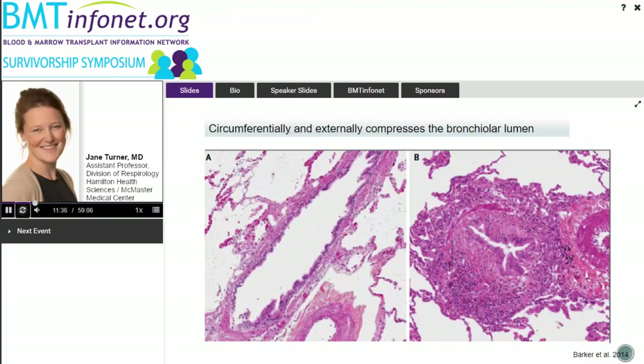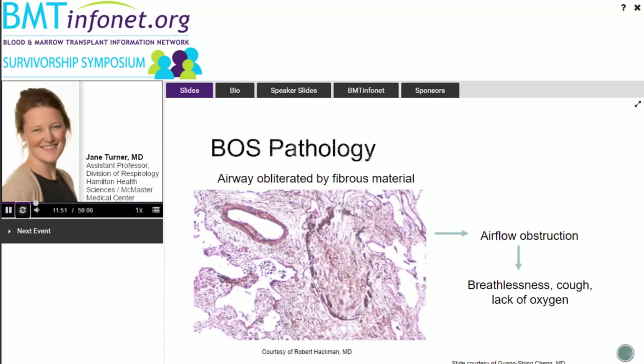Under the microscope, you can see the lumen becoming thickened — filled with airway wall, inflammatory cells, and smooth muscle instead of the clear open channel. The clinical result is progressive airflow obstruction, making it much harder to breathe out. Over time, this leads to breathlessness. Sometimes a dry cough is the first symptom. Ultimately, it affects how air can get into your lungs and your ability to effectively breathe and exchange oxygen.